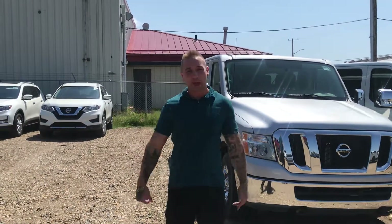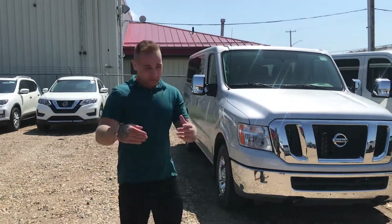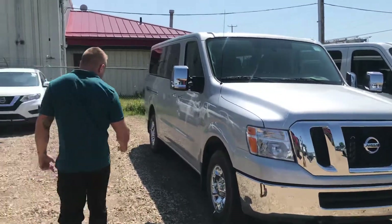Hey there Tiffany, Brendan over here recording from LA Nissan. Right in front of me here I have your new NV2500.